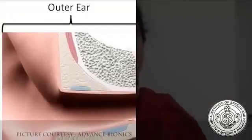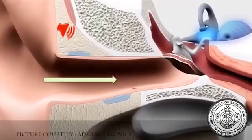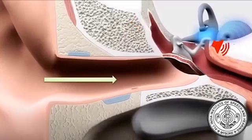Before starting with the topic, I would like to talk about ear hearing and conventional hearing aids, to make it easier for you all to understand about implantable bone conduction hearing devices. The ear consists of three parts: outer ear, middle ear, and inner ear. The sound from the environment reaches the outer ear and gets transmitted to the inner ear through the middle ear — this is called a conduction pathway. The sound also reaches the inner ear through bones of the skull, and this is called the bone conduction pathway.